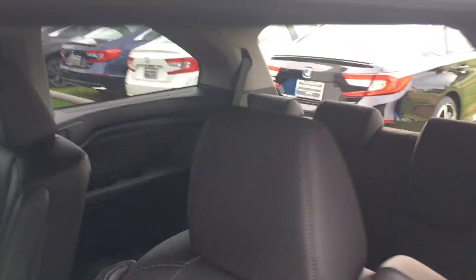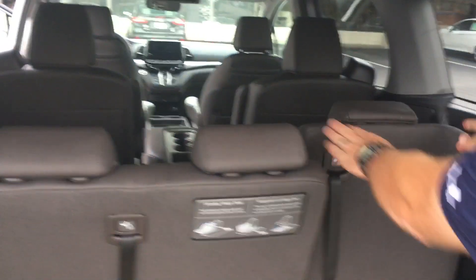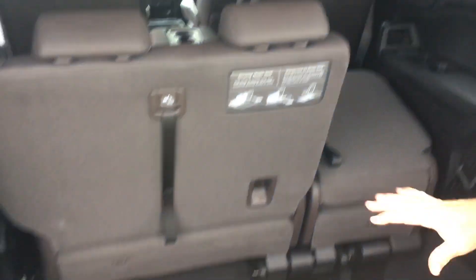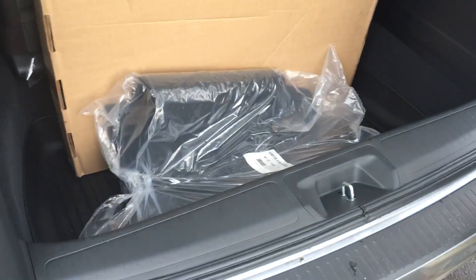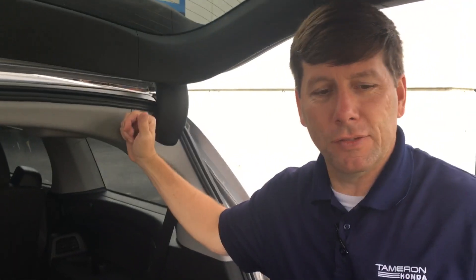Check out the back of the vehicle, Brad — 60-40 split back here. You can fold these completely down into your cargo space to give you more cargo area. And that's just a small sample of all the features you're going to see on this vehicle.